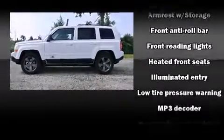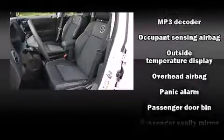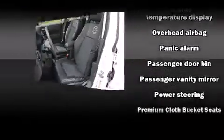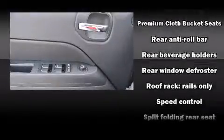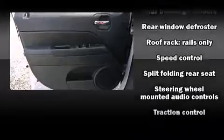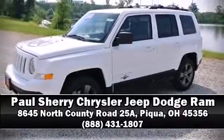Jeep ensures the safety and security of its passengers with dual front impact airbags with occupant sensing, head curtain airbags, traction control, brake assist, anti-whiplash front head restraints, a panic alarm, and ABS brakes. Our experienced sales staff is eager to share their knowledge and enthusiasm with you — we are here to help you.